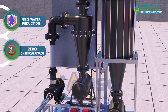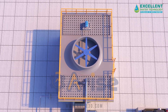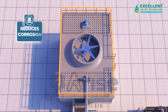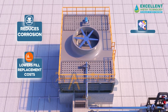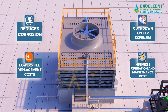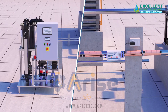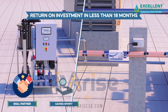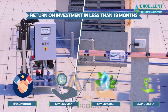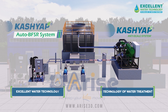The system provides numerous benefits including up to an 85 percent reduction in blowdown water consumption, zero chemical usage, and environmentally friendly technology. It enhances cooling system efficiency, reduces corrosion, lowers fill replacement costs, cuts down on ATP expenses, and minimizes operation and maintenance costs. With a return on investment in less than 18 months, Kashup is your ideal partner in saving money, water, and energy.